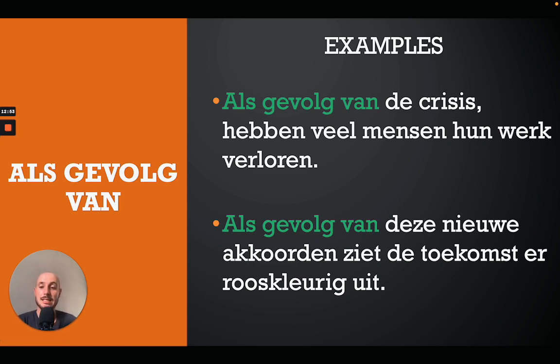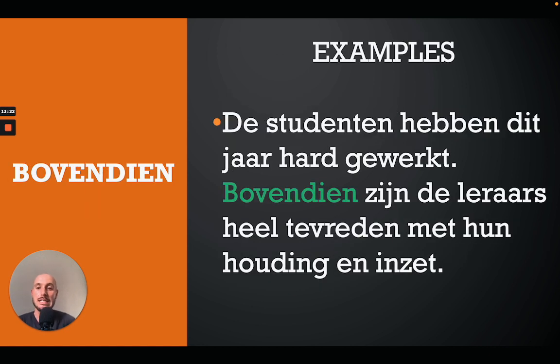The next one is 'als gevolg van', which translates as 'as a result of'. For example: 'Als gevolg van de crisis hebben veel mensen hun werk verloren' — as a result of the crisis many people have lost their job. Or: 'Als gevolg van deze nieuwe akkoorden ziet de toekomst er rooskleurig uit' — as a result of these new agreements the future is looking rosy.